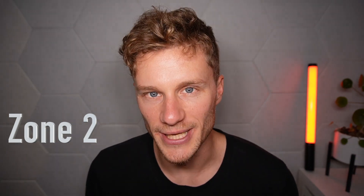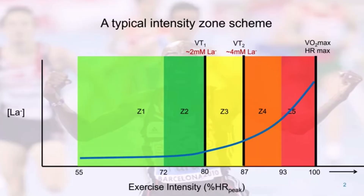When clients come in for a test, they often ask afterward: what is my zone two? Most people training for endurance events ask about zone two because it's the term they've heard and they know they should be doing zone two training.